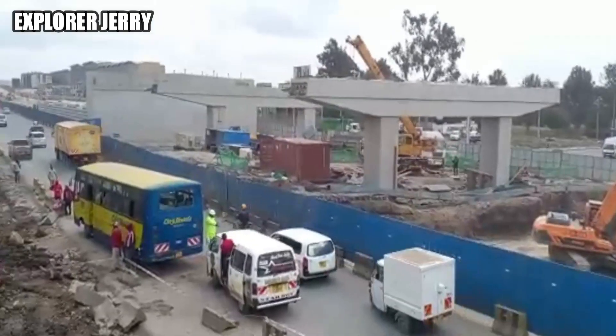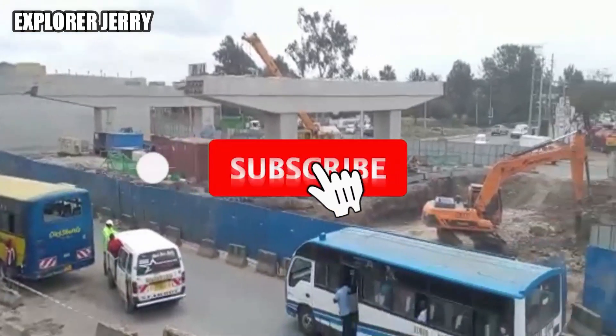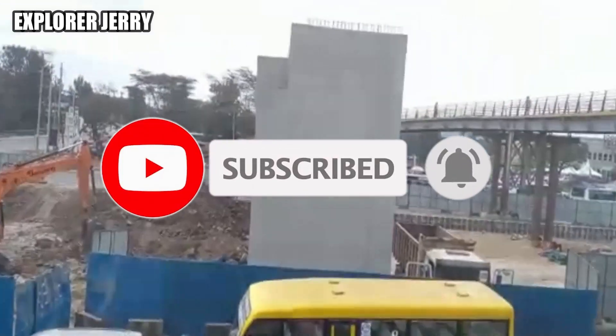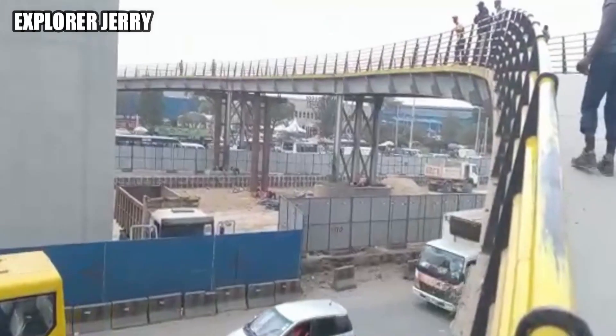What's up guys, welcome back to another Nairobi Expressway update. If you're new here, please don't forget to subscribe to this YouTube channel for the latest development video content in Kenya.